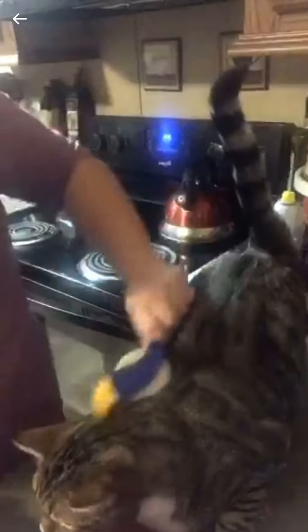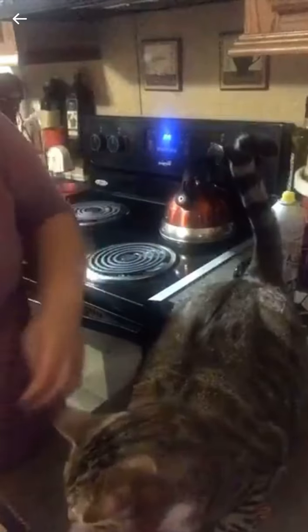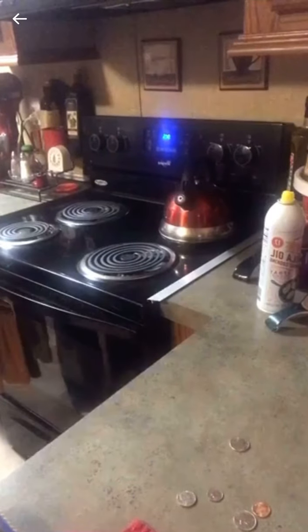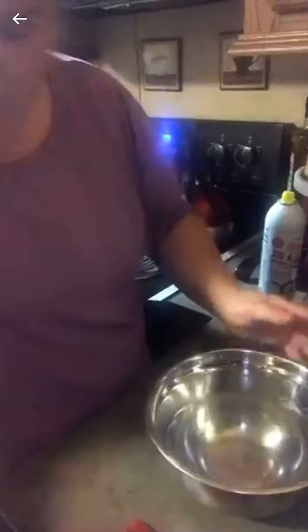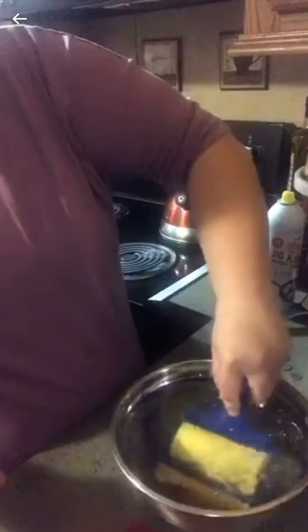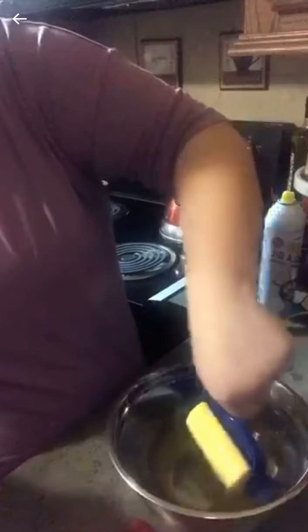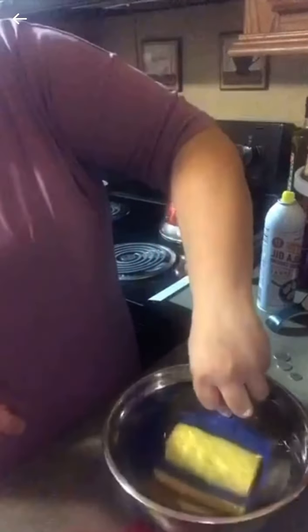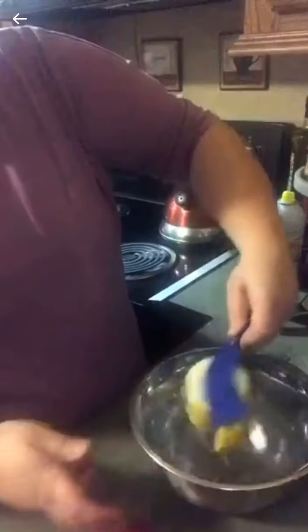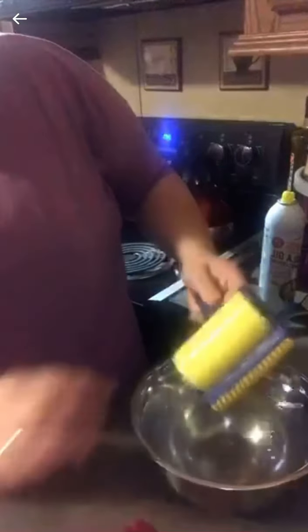Sorry I disturbed your sleep! You're supposed to be able to swish this in water — there's just water in here. You swish it in water and it's supposed to get rid of all the hair. I don't really see that happening, so I'd say that part is not working — not at all.